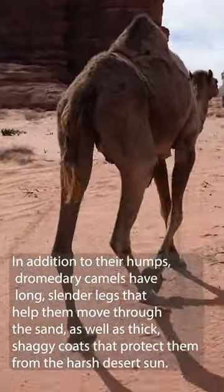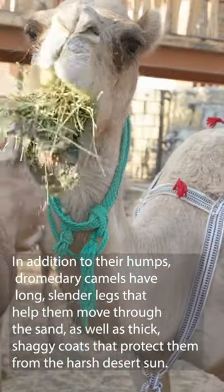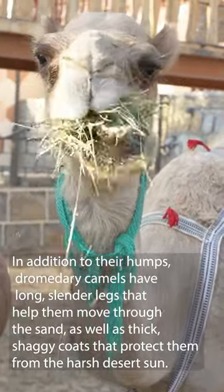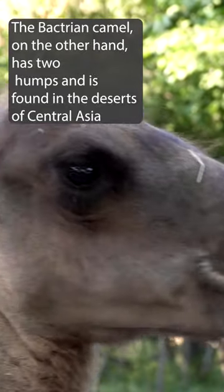In addition to their humps, dromedary camels have long slender legs that help them move through the sand, as well as thick shaggy coats that protect them from the harsh desert sun.